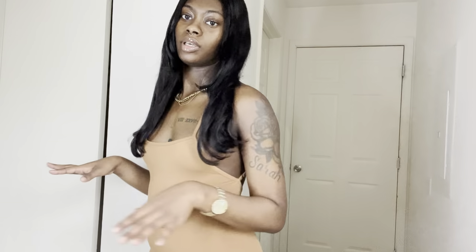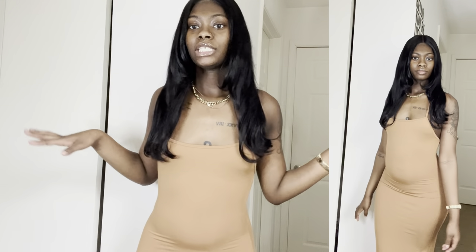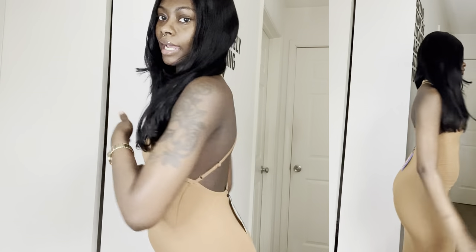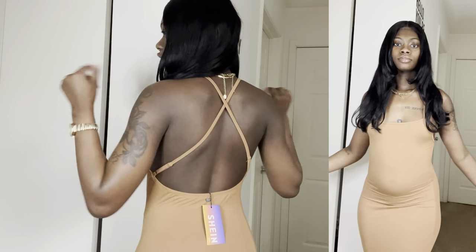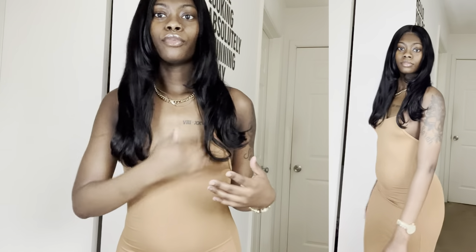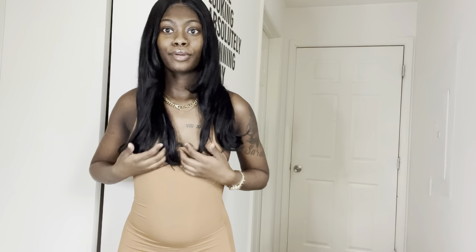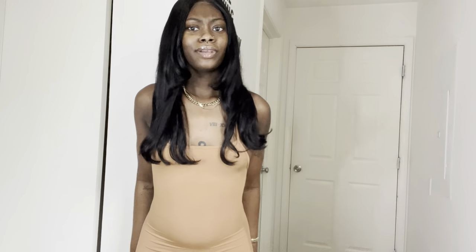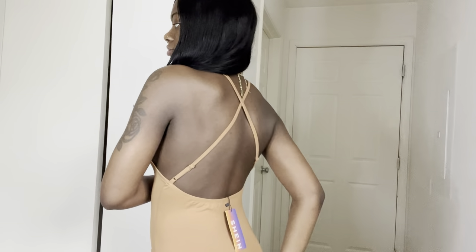So the next dress is this simple bodycon maxi dress — it's already giving body! It's got the back out again with a crisscross type of detailing, which is super cute. I like that it makes my skin pop and you can see my tattoos more. They also have this in like 20 other colors — purple, yellow, green, pink, blue — but I went with the brown because I love a good brown dress.